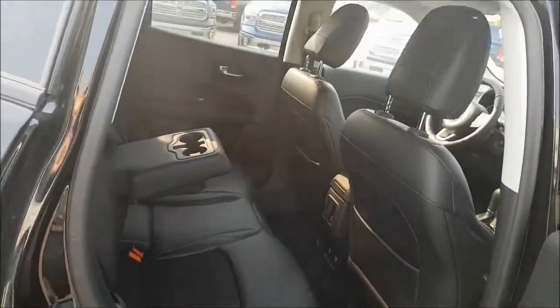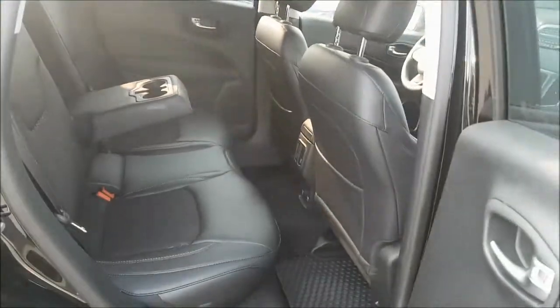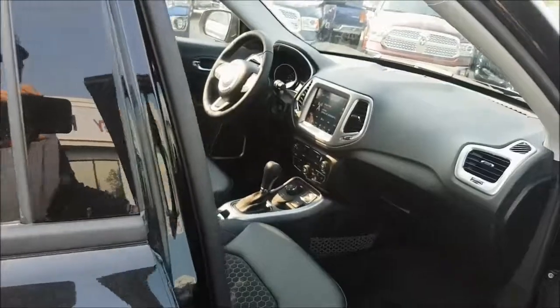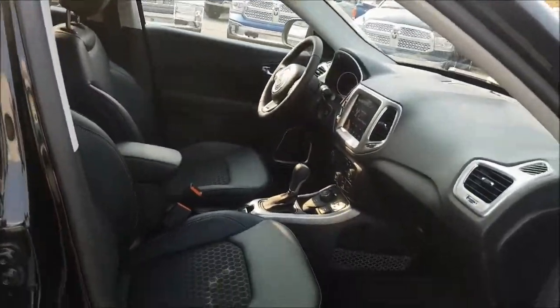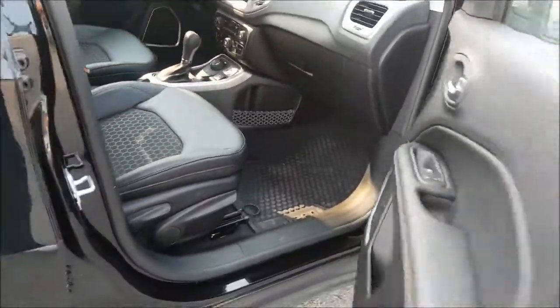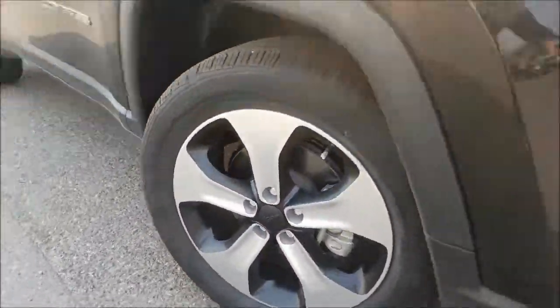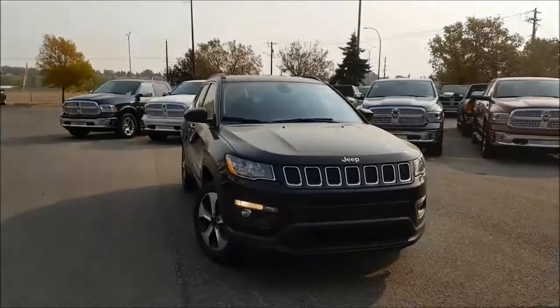This is a brand new vehicle without the big price tag. Our knowledgeable sales staff would love to answer any questions you have. So please stop by Courtesy Chrysler today and take it for a test drive. Once again, this is Nick and I hope you all have a great day.